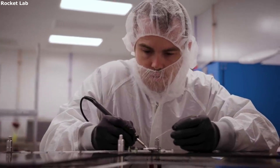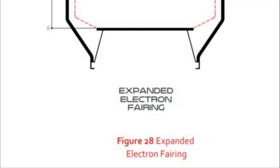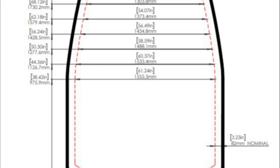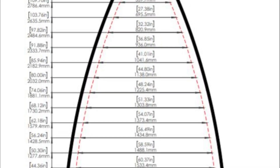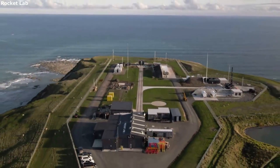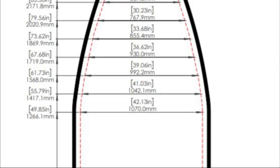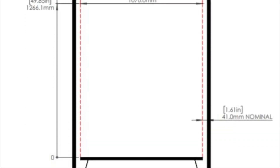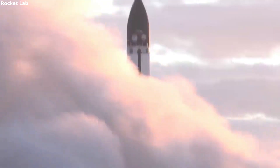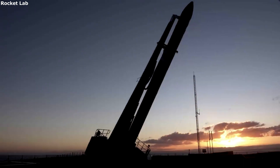In addition to the standard size fairings Rocket Lab offers for Electron, they also have extended fairings available if needed. Rocket Lab can develop custom solutions for customers with payloads that exceed the standard envelope. This is not a standard service, but is possible if the customer contacts and makes special arrangements for a launch. This includes not only a taller variant, but a wider one as well, helping expand the possibilities for different payloads. The fairings of a rocket can often be a limiting factor when launching payloads, especially with smaller launch vehicles such as Electron. While the size difference between standard fairings and extended options is not very significant, it still can help accommodate many different payloads that need a small bit of extra space.